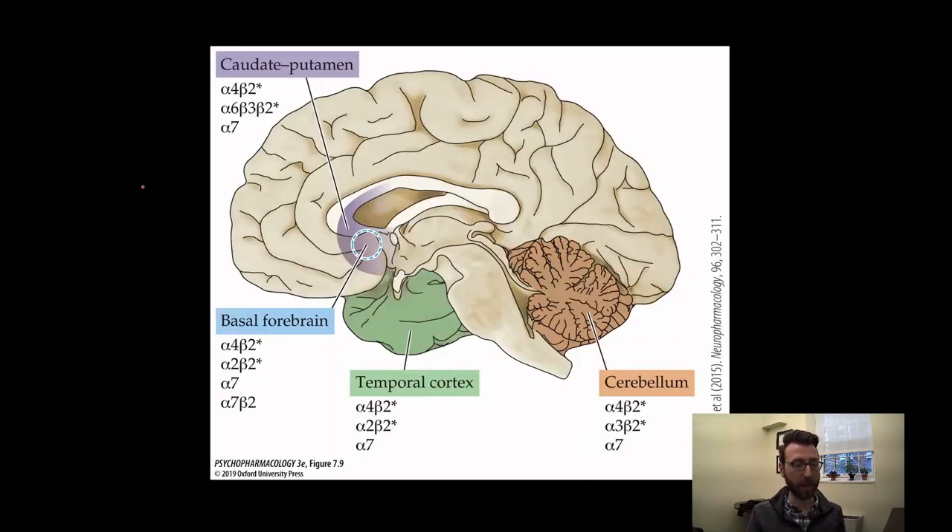You can see a few different brain regions that are important for various functions with the receptor subtypes expressed preferentially there. Don't feel like you need to memorize this — I'm not going to quiz you on what receptor types are found in the cerebellum. This is just to illustrate that there are many different types of nicotinic receptor and their expression varies based on the brain area.